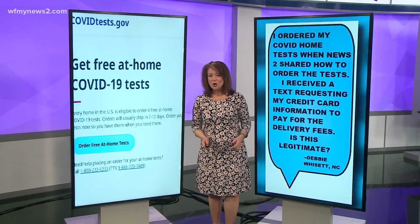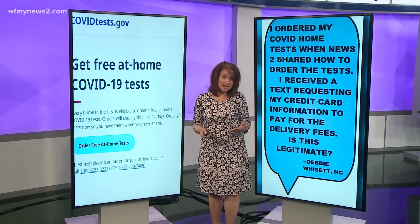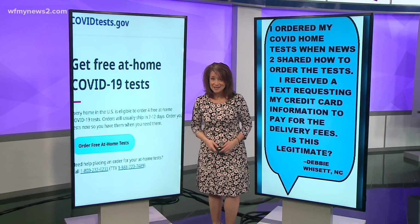If you haven't ordered your free at-home COVID test kits from the government, you should. Somewhere along the line, your taxes helped pay for them, so why not get them?